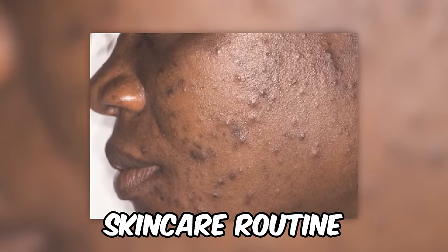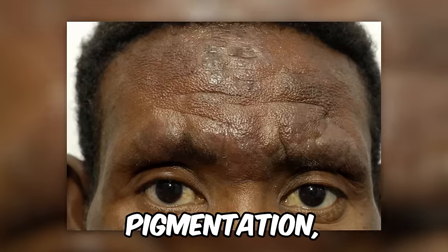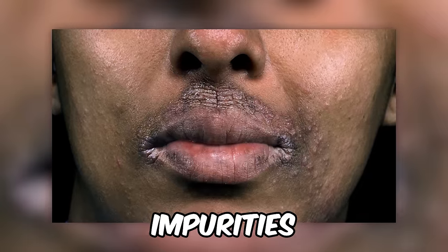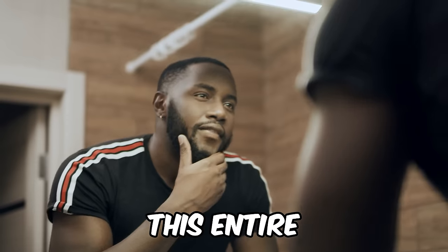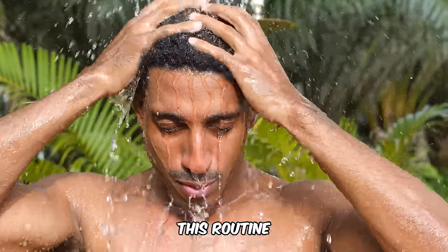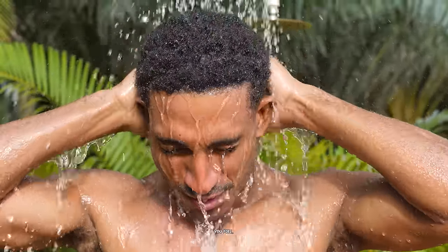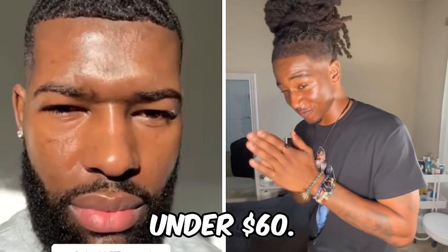For a skincare routine that addresses acne, pimples, dark marks, hyperpigmentation, razor bumps, and other impurities — specifically tailored for black men and more melanated skin types — this entire skincare routine will only cost you $59.27. By following this routine in order, you can achieve youthful, luminous, flawless glass skin for under $60. How's that for glass skin on a budget?